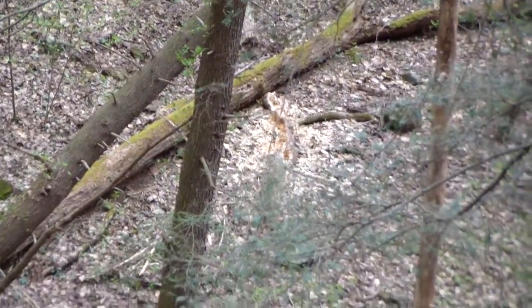Insects start from the top and work their way down on a rotten tree — that's why some trees begin to rot from the top down. So if a tree is down and rotten, it's a good spot to look for grub worms.